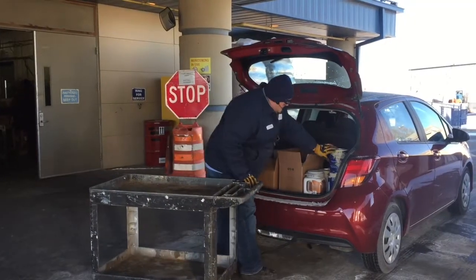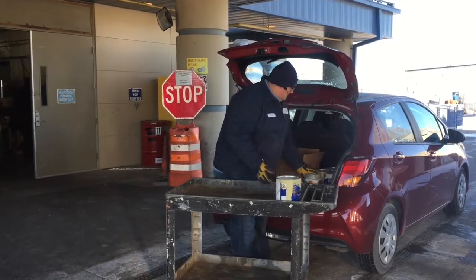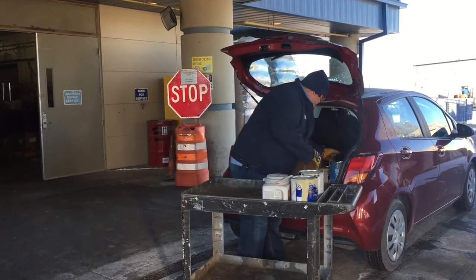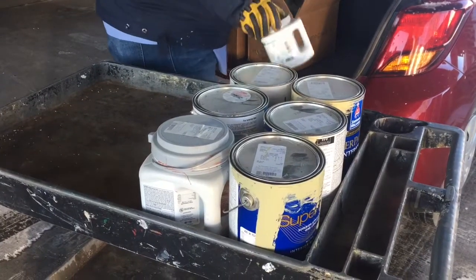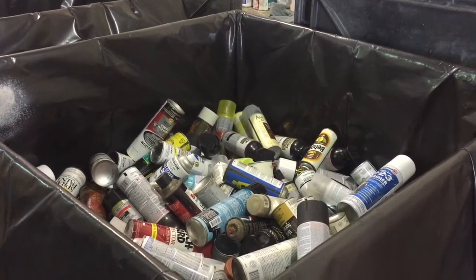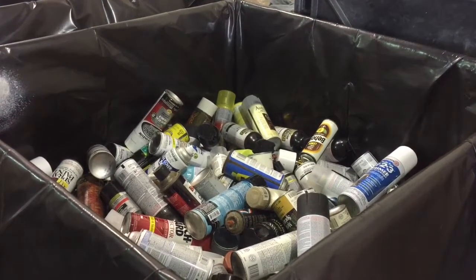Kansas City residents can drop off old paint and other hazardous waste items, such as batteries and light bulbs, for free at KC Water's Household Hazardous Waste Facility, located at 4707 Doremus Avenue. It's open for drop-offs Thursdays through Saturdays.